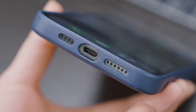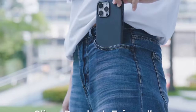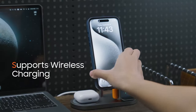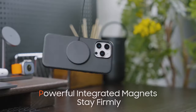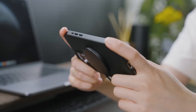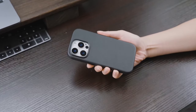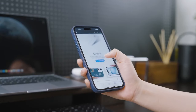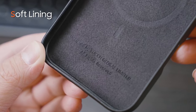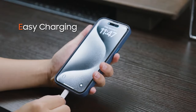One of the most exciting aspects of this case is its built-in magnet. This ultra-thin design supports fast magnetic wireless charging without needing to remove the case. It also works seamlessly with magnetic car mount holders and the Tucch magnetic card wallet, making it a versatile choice for on-the-go users.